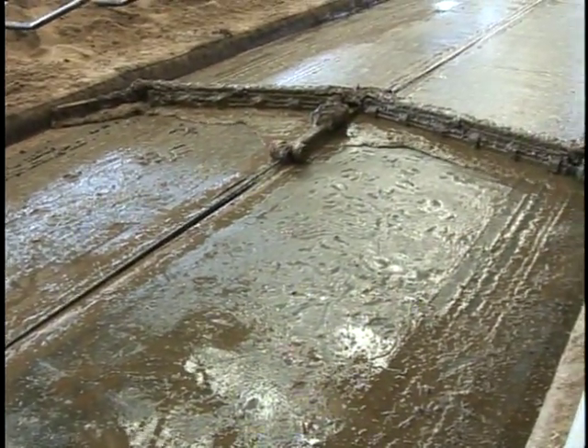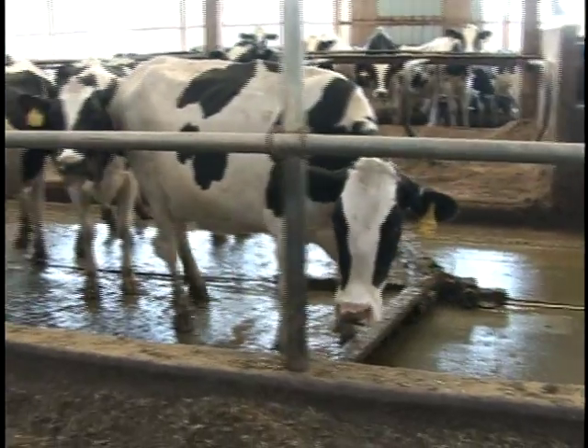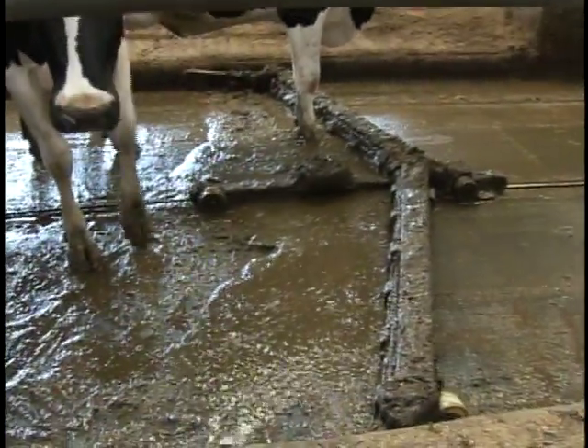The alley scraper runs non-stop. Cows will just step over them, and it scrapes the floor. Each floor gets scraped about every 40 minutes to keep the manure down so the cows are not so dirty. It keeps the air fresher, and it goes up into the digester.